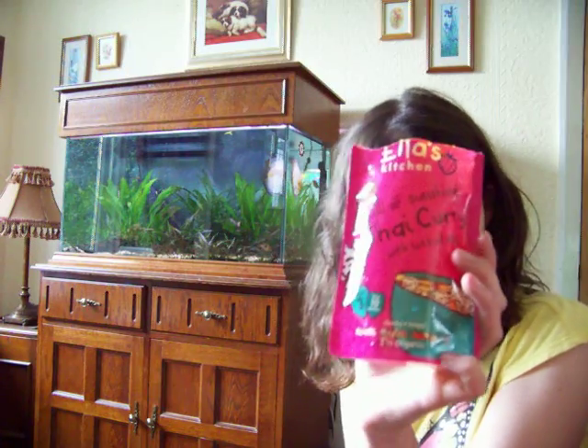So the first one I've decided to try out is Ella's Kitchen 'Full of Sunshine' Thai curry with lots of veg. It's for stage 3, so that's 10 months and up.